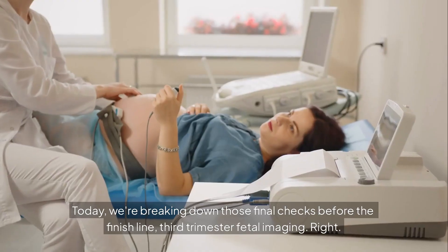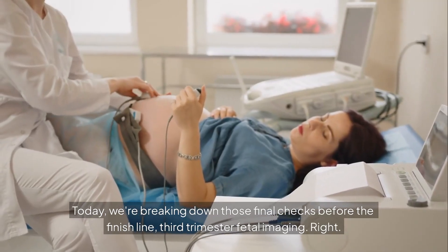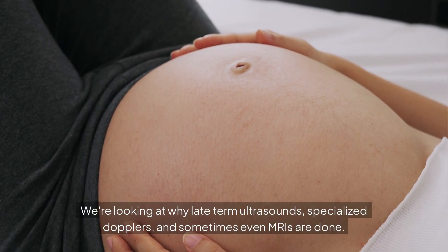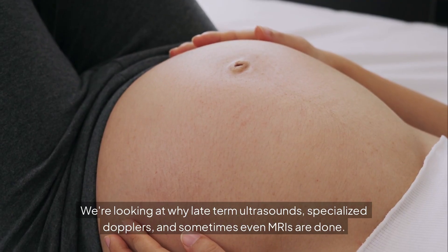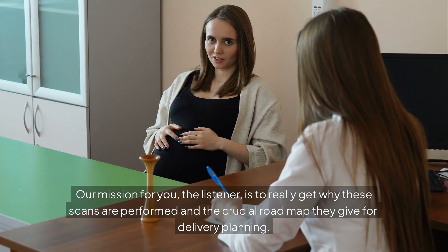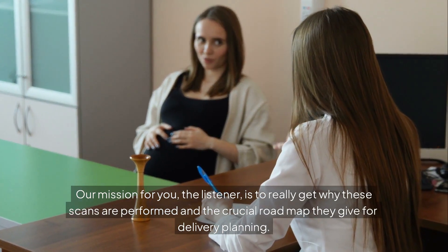Welcome to the Deep Dive. Today we're breaking down those final checks before the finish line: third trimester fetal imaging. We're looking at why late-term ultrasounds, specialized Dopplers, and sometimes even MRIs are done. Our mission for you, the listener, is to really get why these scans are performed and the crucial roadmap they give for delivery planning.